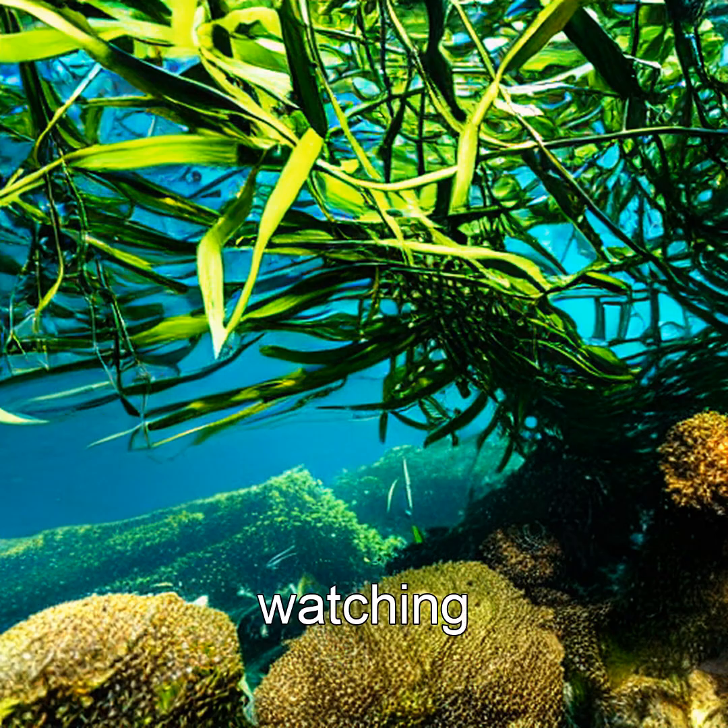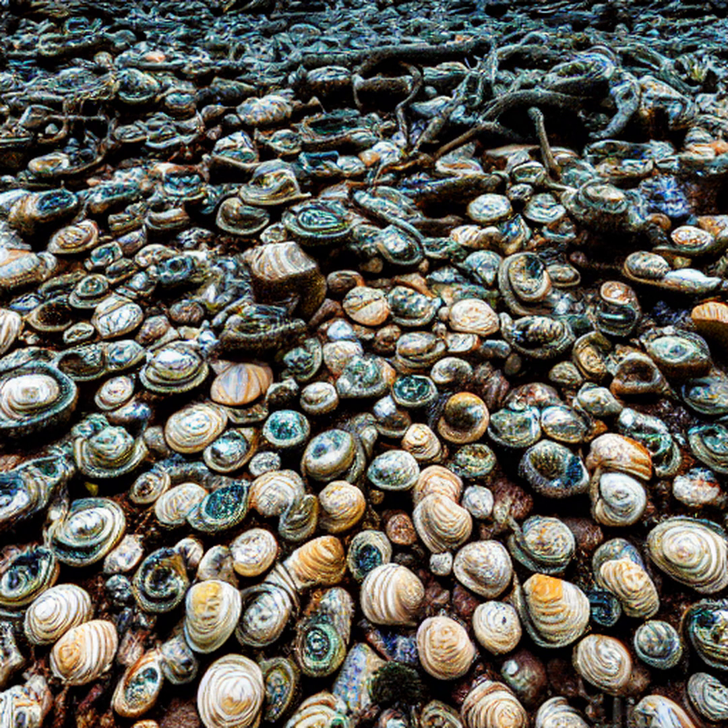Observing them is like watching a tiny, furry mechanic at work — floating on their backs, placing a rock on their chest, and hammering shellfish with precision. Some even carry their favorite rock for years.